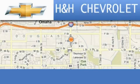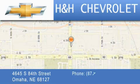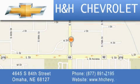H&H Chevrolet is located at 4645 South 84th Street in Omaha. Our goal is to exceed all of your expectations to ensure that you'll return for future visits.